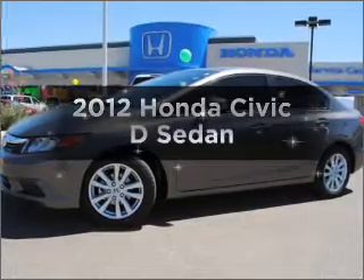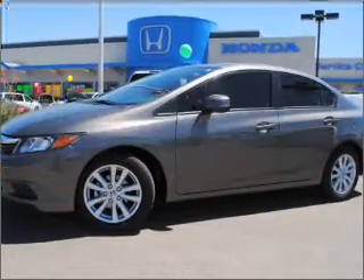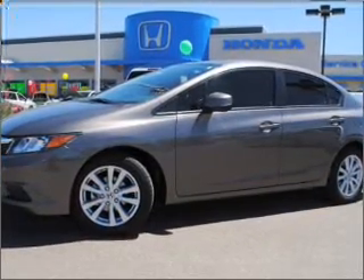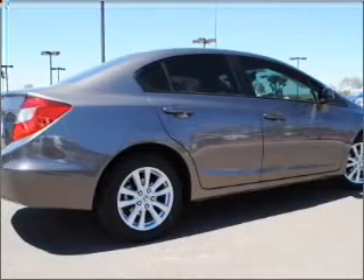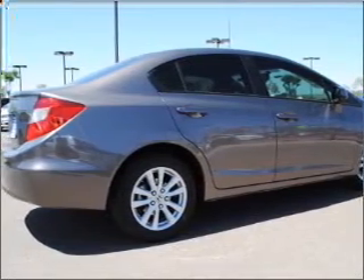Imagine yourself in this 2012 Honda Civic. This is the set of wheels you've been looking for, with a reliable engine connected to a smooth shifting transmission. Anti-lock brakes help you bring your vehicle to a safe stop.